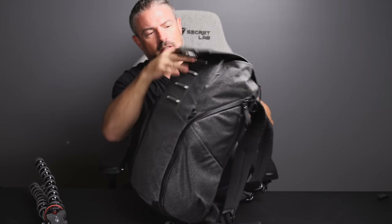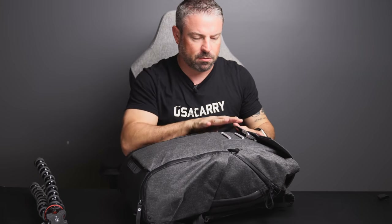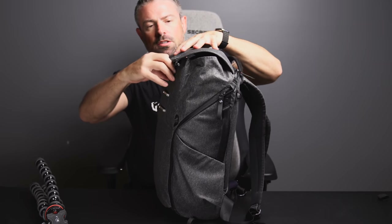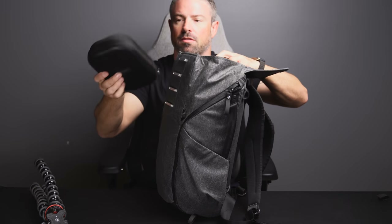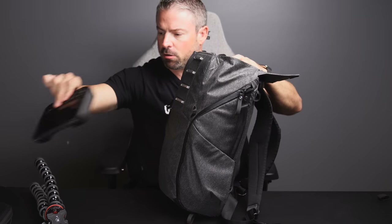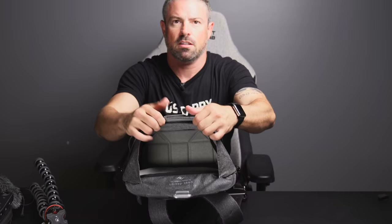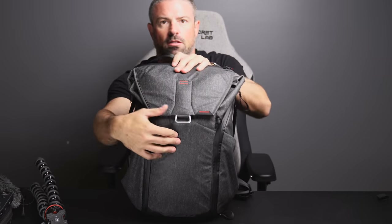These clasps allow the top compartment to expand depending on how much stuff you have in it. Normally I don't keep too much in the top compartment so it's down on the last clasp, but if you start stuffing things in - like if you want to take a jacket off and stick it in there - it gives you a lot more storage. When I was flying I had my wireless headphones, drone remote control, external mic, EpiPen, and one of my drone batteries in this top compartment. You've got a nice compartment with a little magnetic pouch.